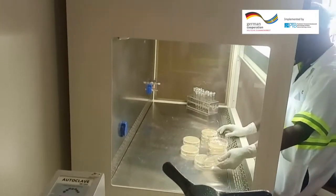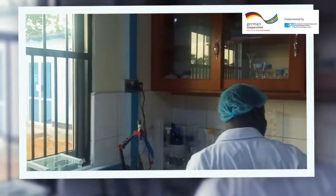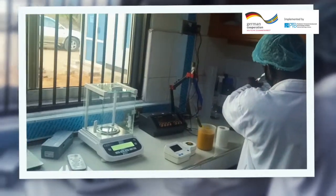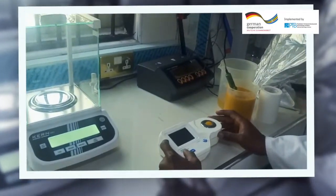There are different sampling points. We have sampling at the preheater when the product is coming for pasteurization at 60 degrees centigrade — the quality controller picks a sample there for chemical analysis to test for the brix, the appearance, and the acidity. Then we have another sampling point at the deaerator, where the quality controller takes what is essentially the final check before the product is forwarded to the filler. The QC must confirm that the brix is okay, the pH is fine, and the acidity is okay.